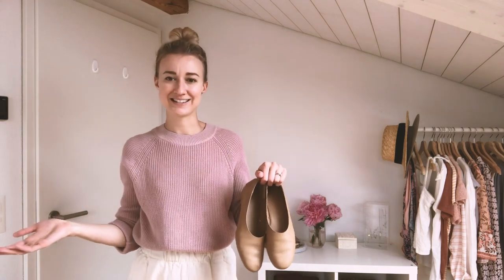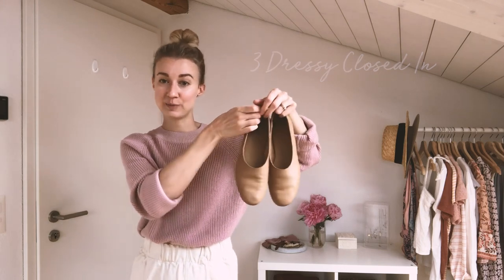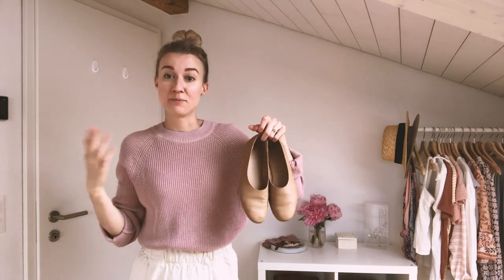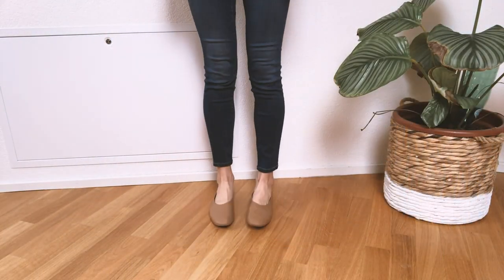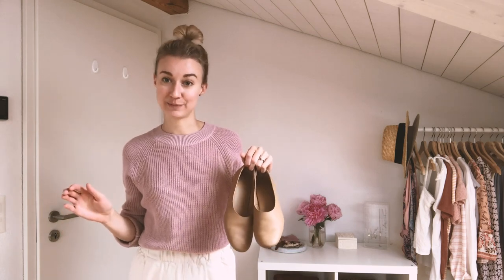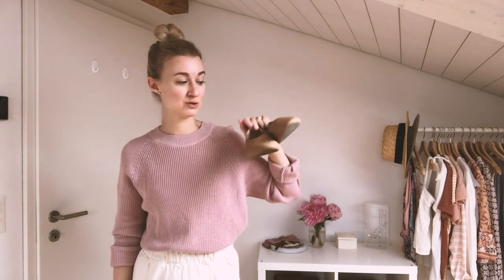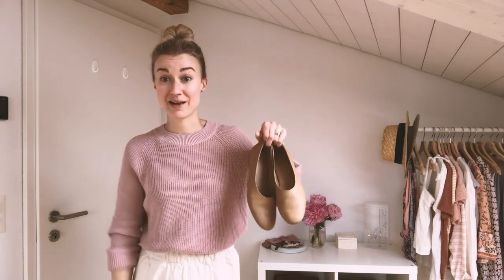Next I move on to slightly heavier shoes, but I still consider these light — my ballet flats. They are super simple and super versatile; they look really classy dressed up or can be super casual dressed down. These get me through the in-between seasons, so sometimes in summer on a cooler day, but also a lot of use in spring and autumn. These are by Everlane, they're called the Day Glove. They're super comfortable, they even have little air holes on the side, and they come in so many colors.